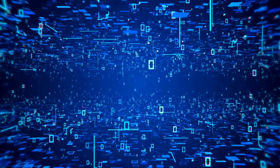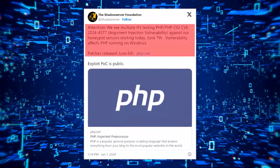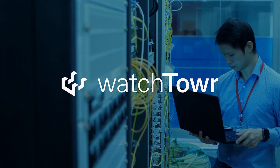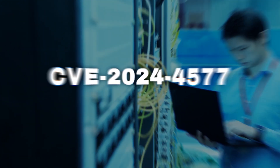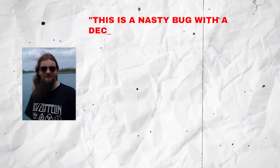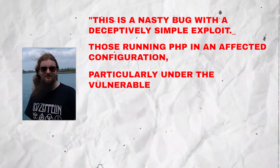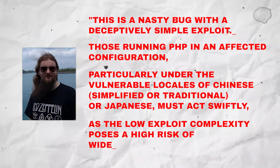The severity of the situation is further highlighted by the Shadowserver Foundation's recent disclosure on X, revealing that their honeypot servers had already detected exploitation attempts leveraging this vulnerability within 24 hours of its public disclosure. Security firm Watchtower Labs successfully devised an exploit for CVE-2024-4577, achieving remote code execution, underscoring the urgency for users to promptly apply the latest patches. Alice Hammond, a security researcher at Watchtower, emphasized the gravity of the situation: 'This is a nasty bug with a deceptively simple exploit. Those running PHP in a CGI configuration, particularly under the vulnerable locales of Chinese (simplified or traditional) or Japanese, must act swiftly, as the low exploit complexity poses a high risk of widespread exploitation.'